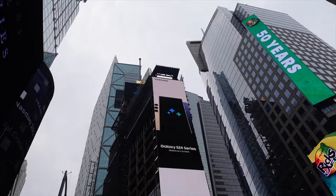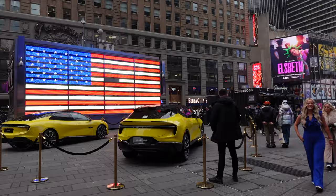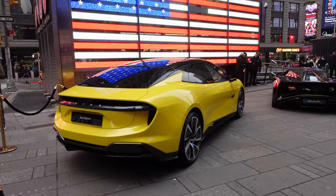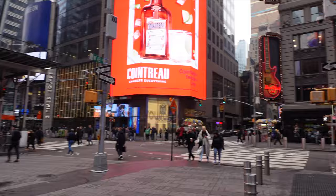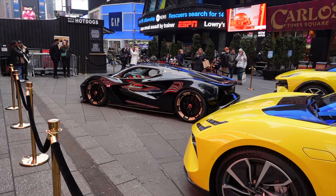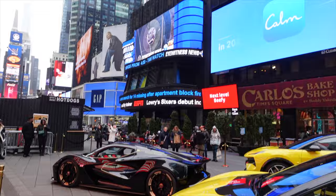Up to a million people come here on New Year's. Let me take a look at these vehicles — what is that thing? Looks like the Batmobile. It's Italian, or maybe British — I'm going to have to look that up later. Pretty nice vehicle.